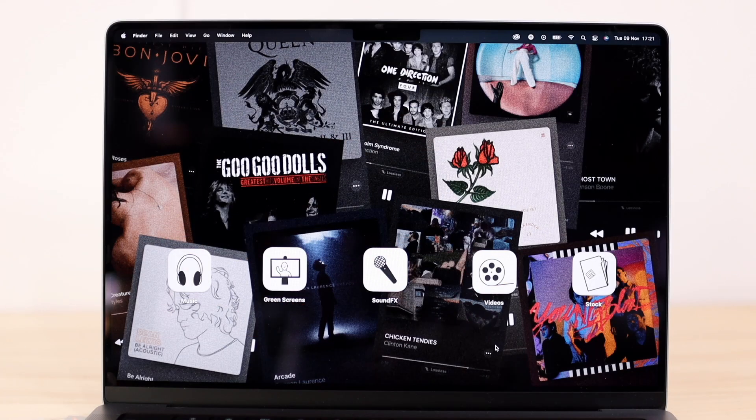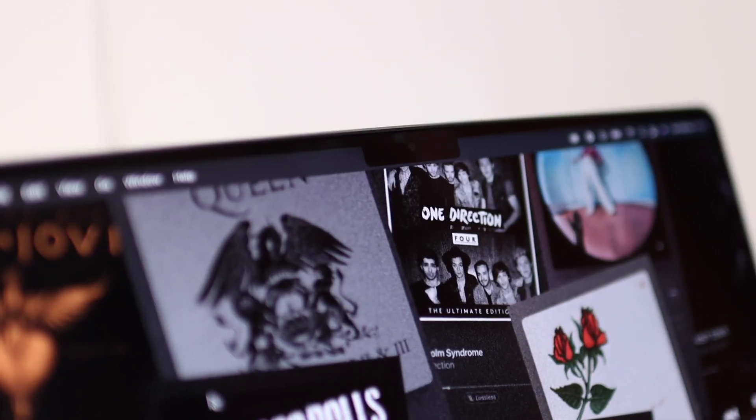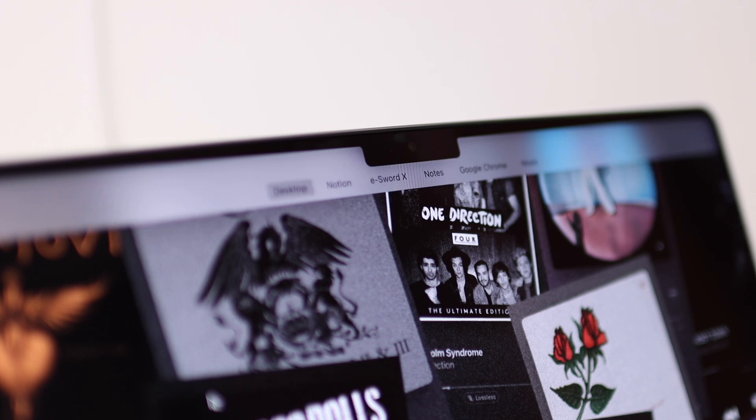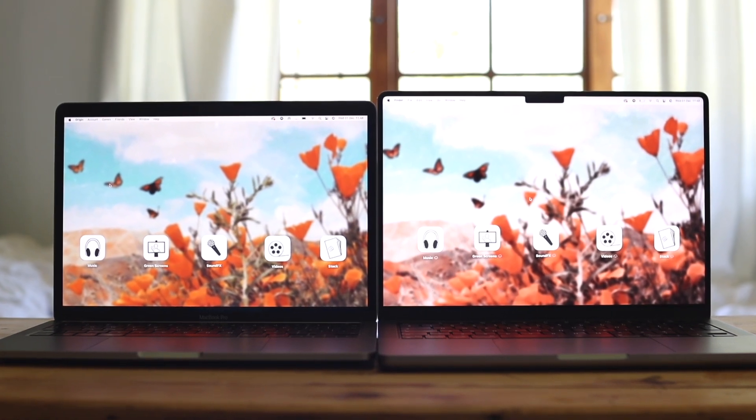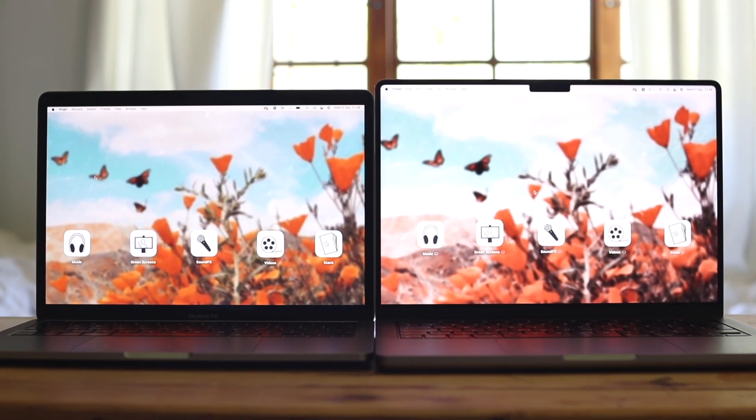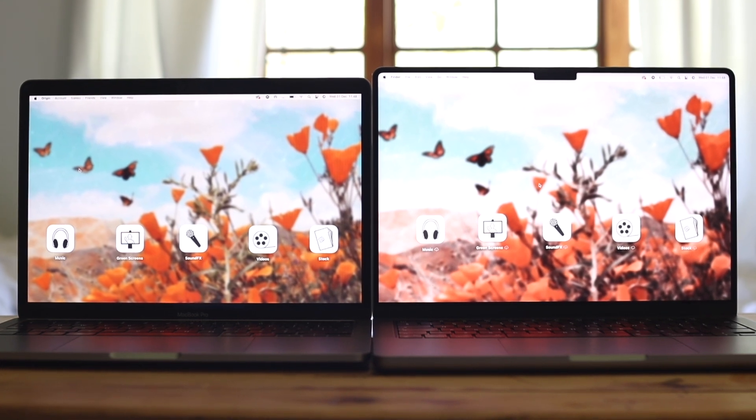The biggest design difference you'll see between the 13-inch and the 14-inch MacBook Pro is obviously the notch, which is the most noticeable difference. There are other things as well, but the notch really threw people off. A lot of people were just expecting a thinner bezel, but Apple came out with a notch, which I actually like. It's very much a personal choice whether you prefer the bigger bezel or the smaller bezel with the notch.